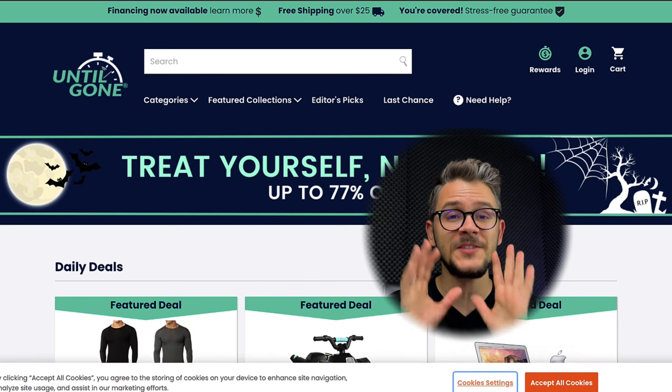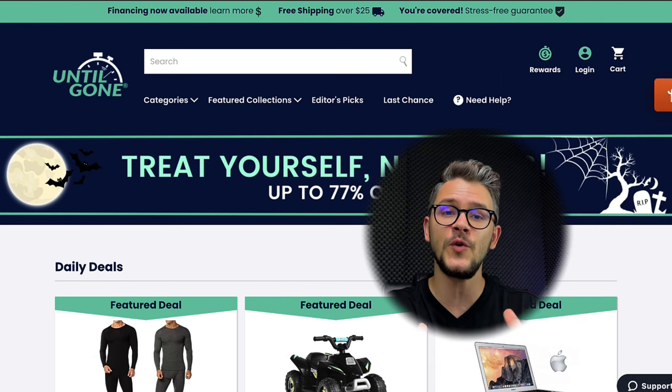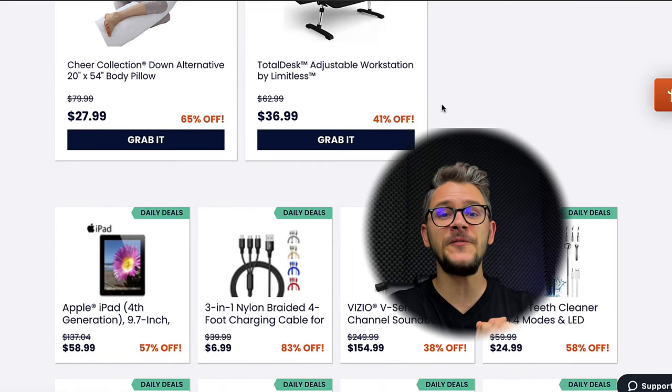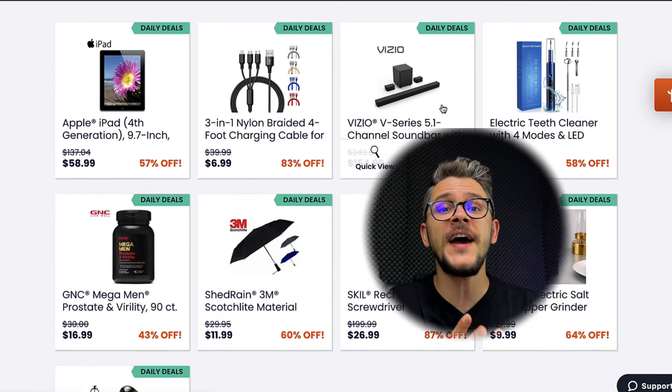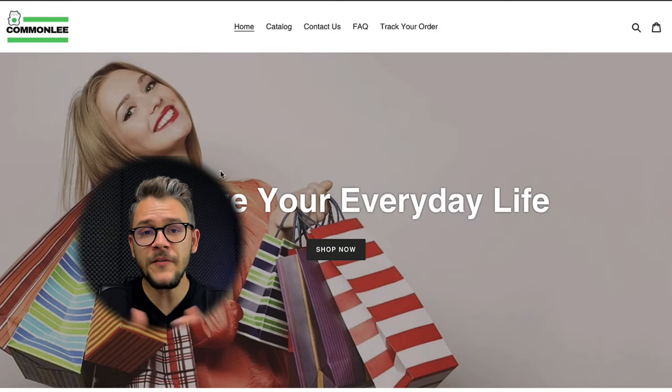At number eight we have Until Gone. These guys are masters of free shipping — the first thing you see is a category of products offering free shipping on orders over $25. They also offer financing, meaning you can buy now and pay 30 days later. On top of that, they have a stress-free return guarantee, cash back rewards, and a refer-a-friend program where you earn something every time a friend you referred makes a purchase.